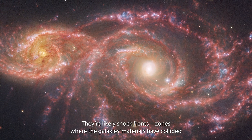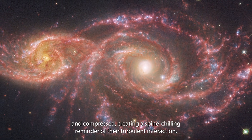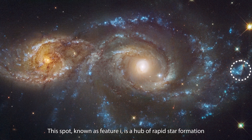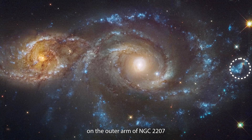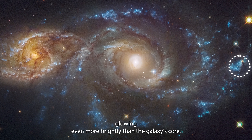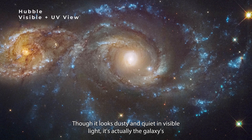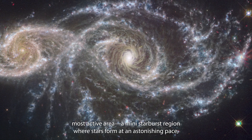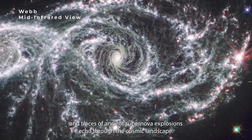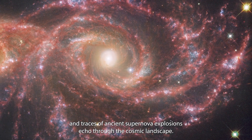In those blood-red lines, they're likely shock fronts — zones where the galaxy's materials have collided and compressed, creating a spine-chilling reminder of their turbulent interaction. This spot, known as Feature I, is a hub of rapid star formation on the outer arm of NGC 2207, glowing even more brightly than the galaxy's core. Though it looks dusty and quiet in visible light, it's actually the galaxy's most active area — a mini-starburst region where stars form at an astonishing pace, and traces of ancient supernova explosions echo through the cosmic landscape.